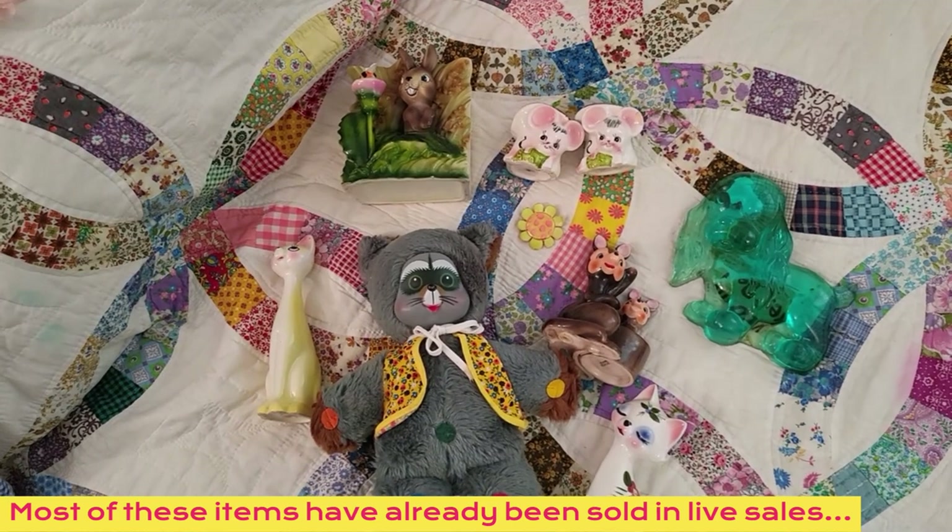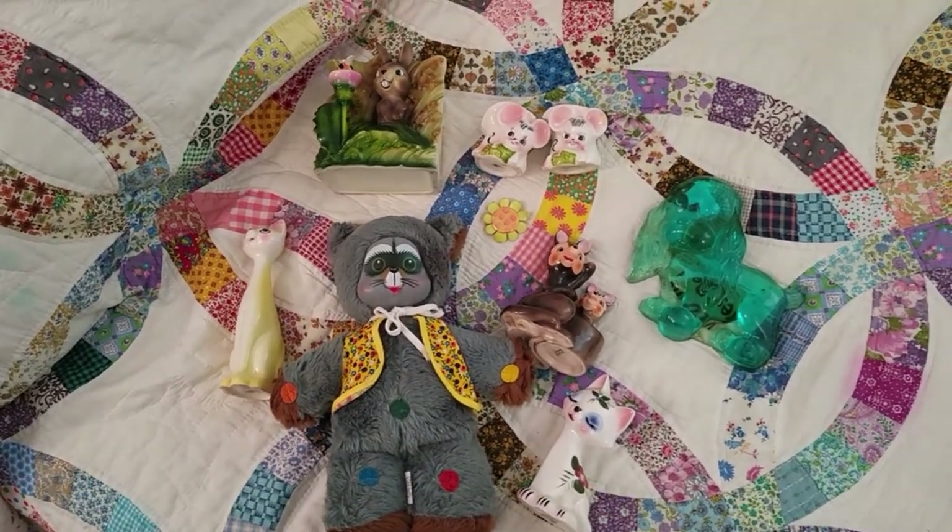Fun finds at that mall — we'll definitely stop back in when we're in the area. You guys probably want to follow me on Instagram at EnamorAmy to be notified when some of these items will be up for sale. I do live sales on Instagram and on YouTube. Thank you guys so much for watching — we'll see you next time!